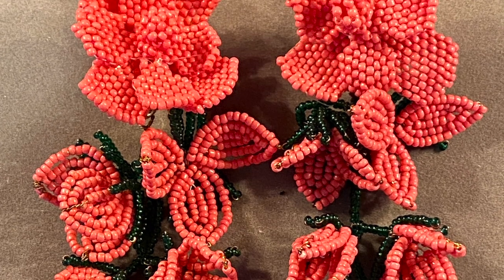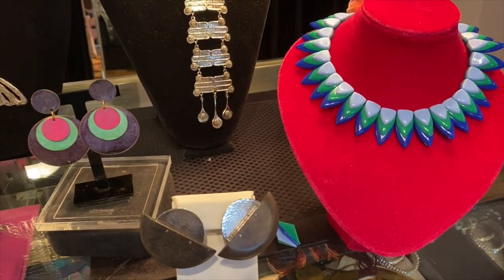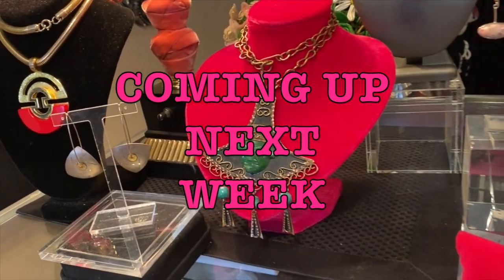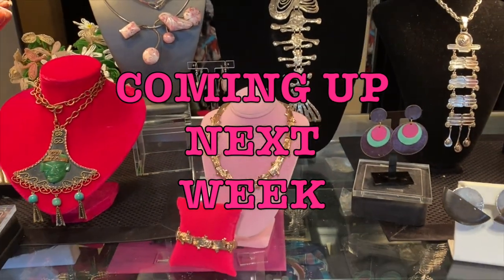Finally, number twenty — future vintage. These are the hand-beaded Zara earrings. I knew instantly they were much better quality than typical Zara. They're about $40 and you can probably still find them on the secondary market. They're about four seasons old, almost two years now, but look how beautiful they are. That's number twenty! Coming up next week I'm showing you modernist jewelry — tips and tricks on how to find it, recognize it, collect it, and wear it. Thank you so much for watching!